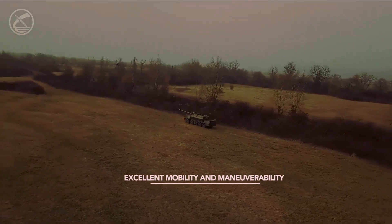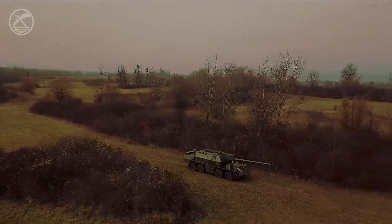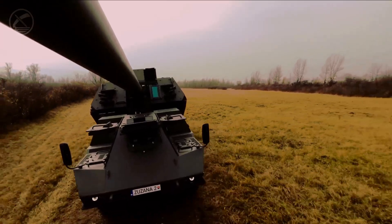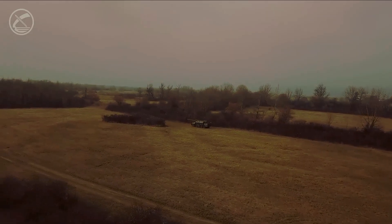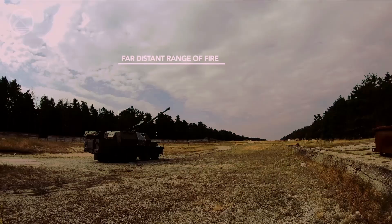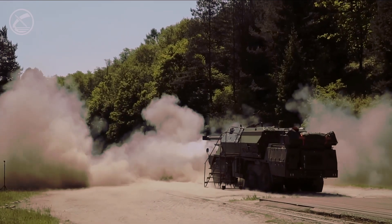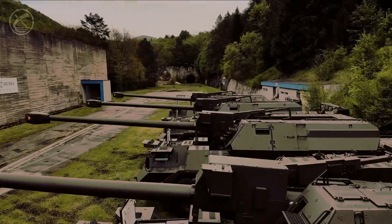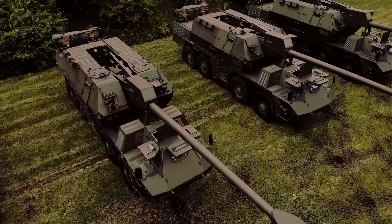Zuzana 2 is a self-propelled howitzer developed and built in Slovakia. It features a 155-millimeter gun using NATO standard ammunition, which allows it to effectively work with a variety of shells including cluster and guided projectiles. In this review we'll go over all the important features of the Zuzana 2 and its unique characteristics.